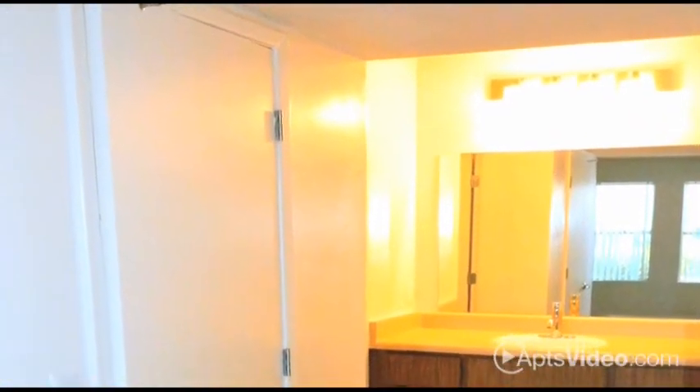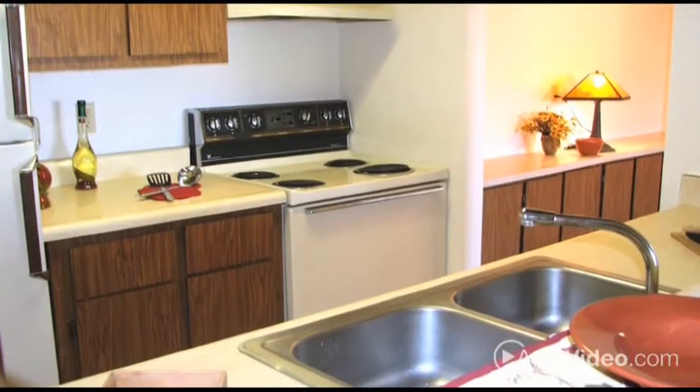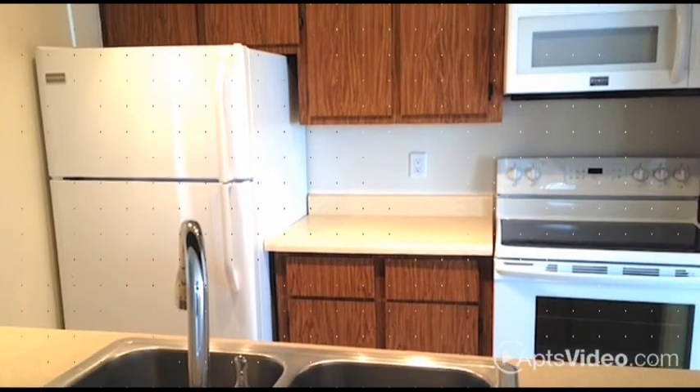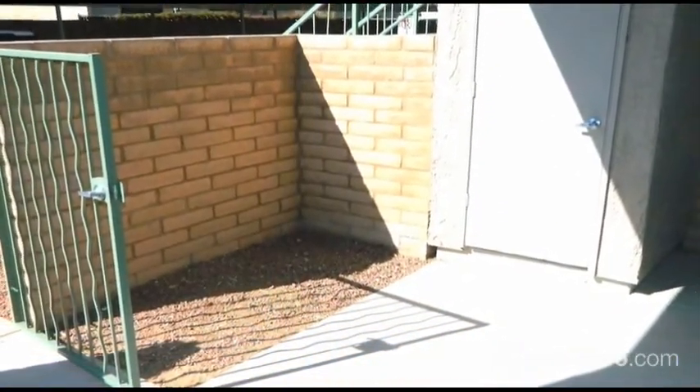Your home includes modern lighting and plumbing with upgraded features in select homes. You can cook with ease in your fully equipped kitchen with quality appliances, and your large patio or balcony offers a great view as well as extra storage.